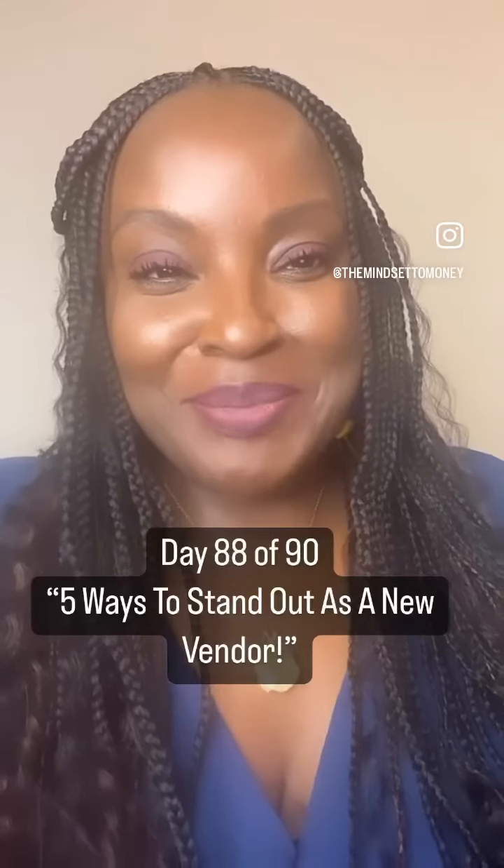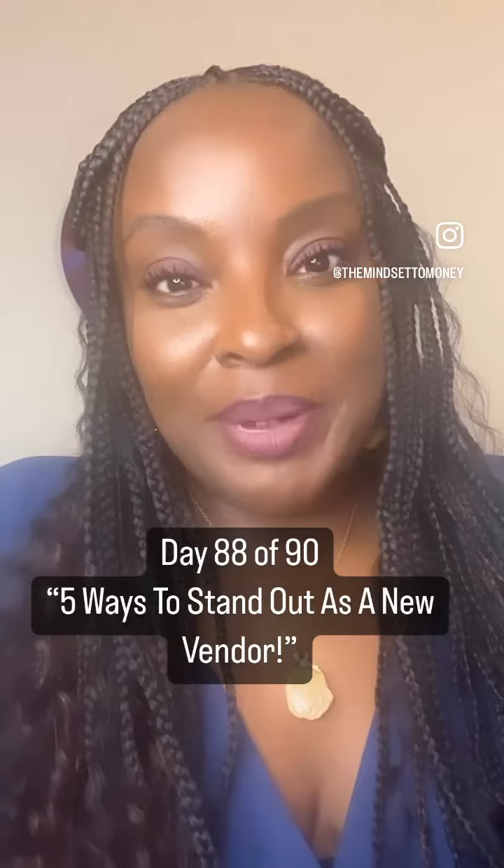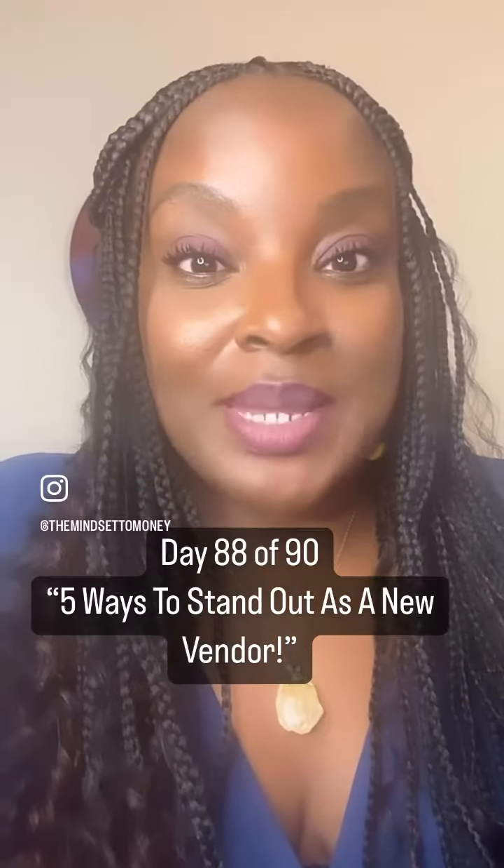Hey, what's going on great people? So in this video, I want to answer this question: how can I stand out as a new property preservation vendor? So I got five ways that I want to run down.